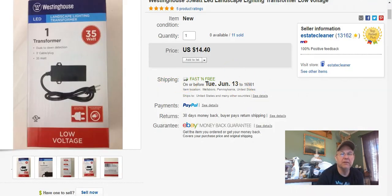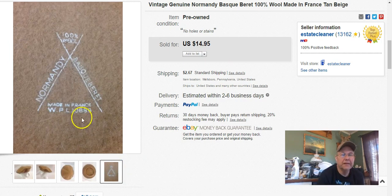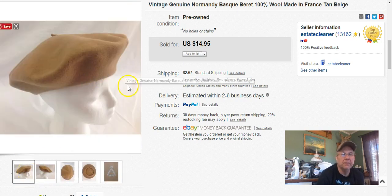A little Normandy beret — 100% wool, made in France, obviously an older one. I got it at the Niche in the bag sale. I paid 35 cents. Listed it April 1st, sold it May 31st, and I got $15 plus shipping.